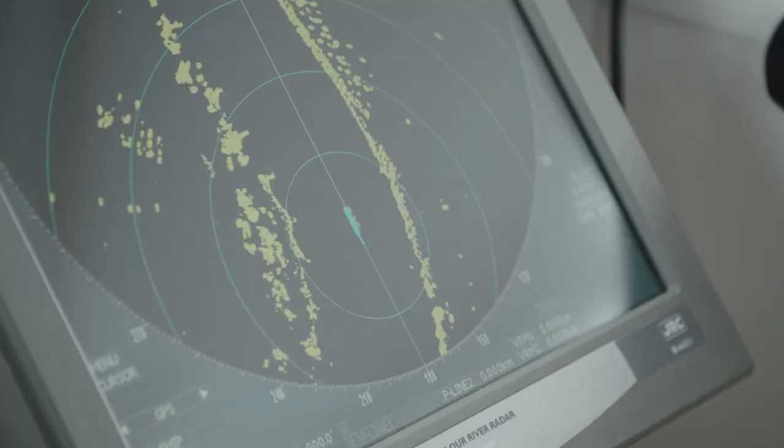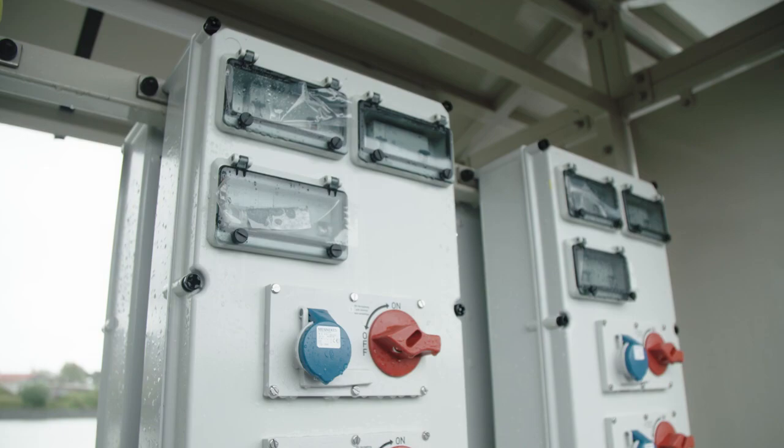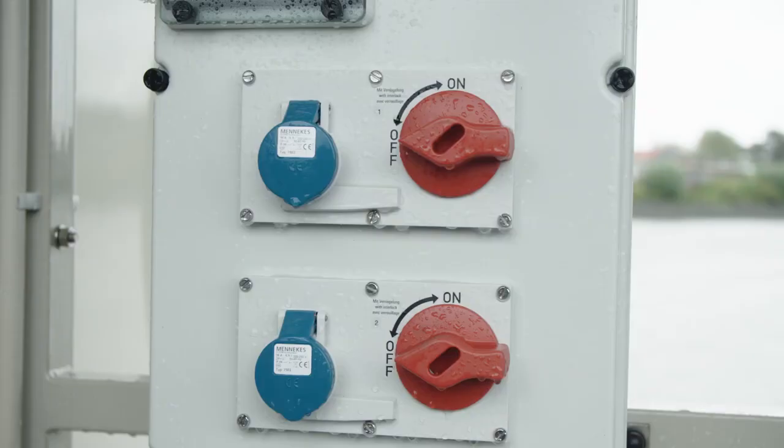Imagine what that would mean for the roads or the rail system — you can see that it would be even busier in a situation where we are close to capacity. The Hamburg Port Authority provides the necessary infrastructure. We need to ensure we have enough berths — that's one big issue. We need sufficient drafts for the ships. The shore power boxes you see here have been upgraded, and we have cutting-edge connections.